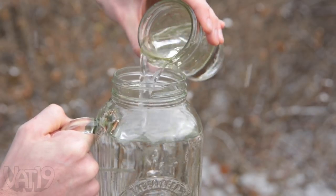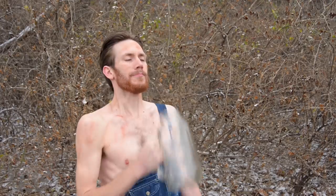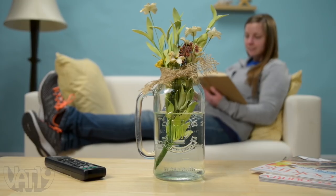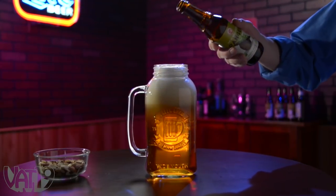Or fill it with an entire half-gallon of moonshine, which is literally a killer amount of hooch. The mason beer stein looks just as appropriate holding your grandpa's spare bolts or a bouquet of fresh-picked wildflowers, as it does with nearly a complete six-pack inside.